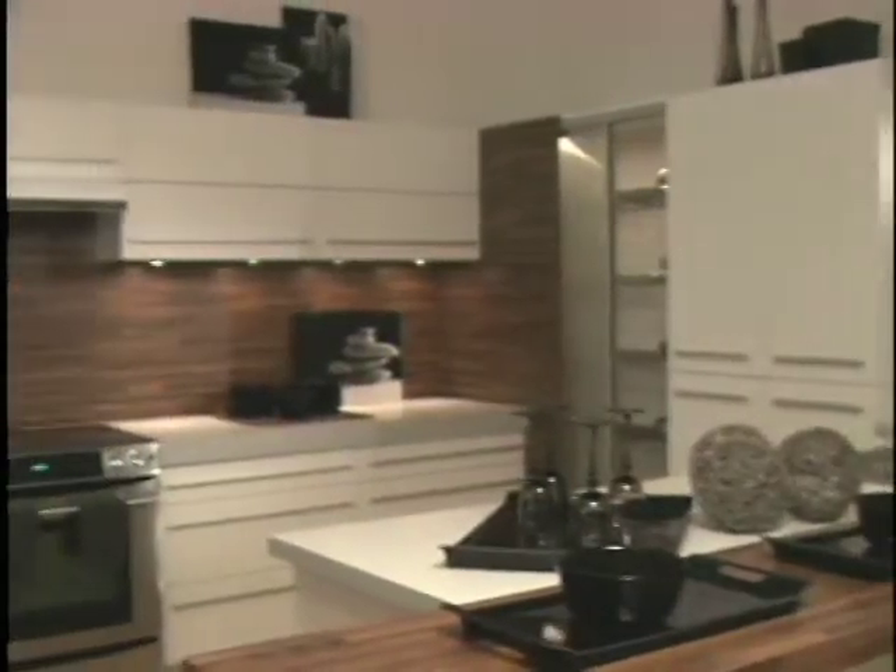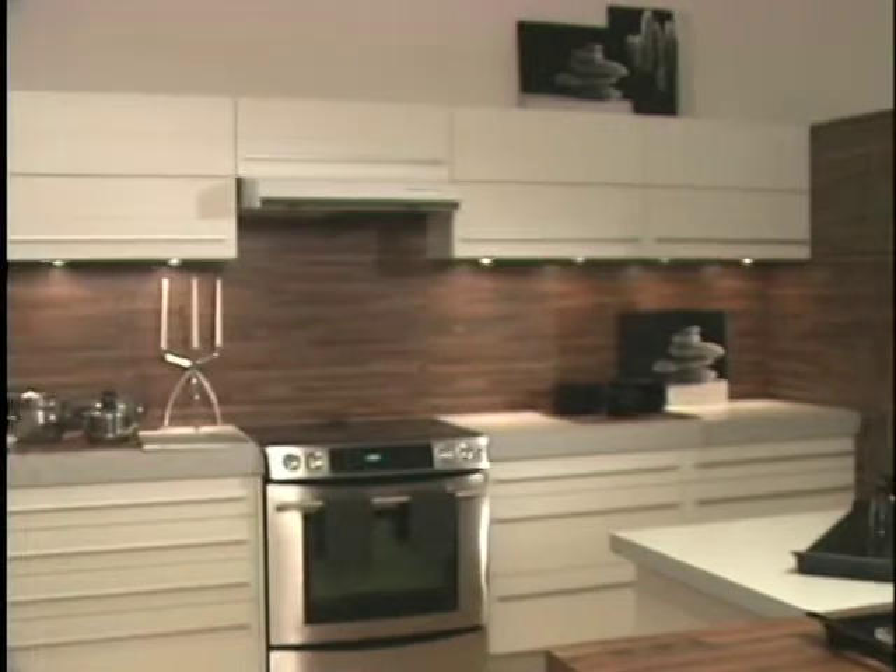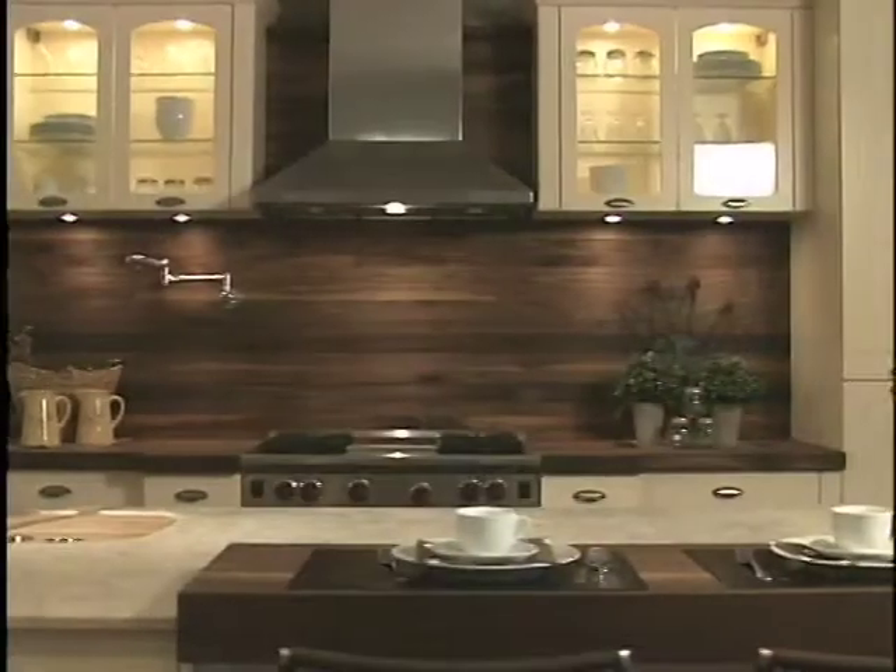Range hoods now come in combinations of stainless and enamels in an array of colors. As well, the combination of glass and stainless will add light and modern elegance to your kitchen.